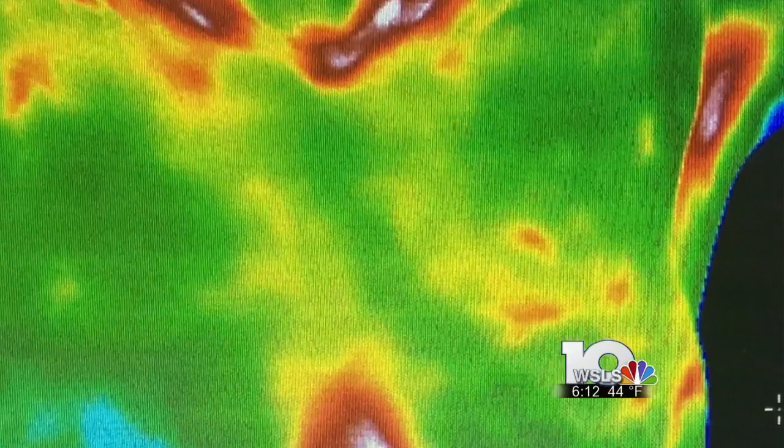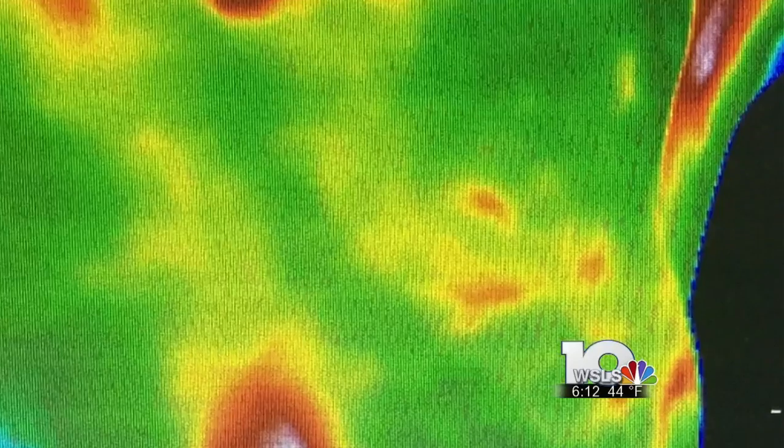MRIs, ultrasounds, mammograms — they're all looking for a lump. They're looking for a structural change. But there are changes that happen before that. McClellan says it takes one cancer cell about eight years to become a tumor. In that seven-year growth period, there's an increase in blood flow. A cluster of cells needs more food, and the breast makes extra blood vessels — it's called angiogenesis — and that helps feed these cells to grow into a tumor. And that's what thermography is looking for.